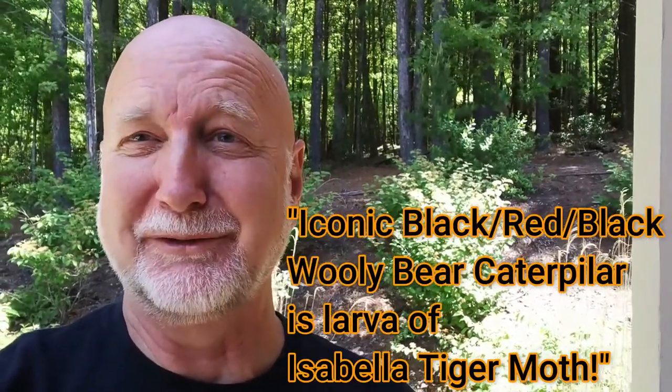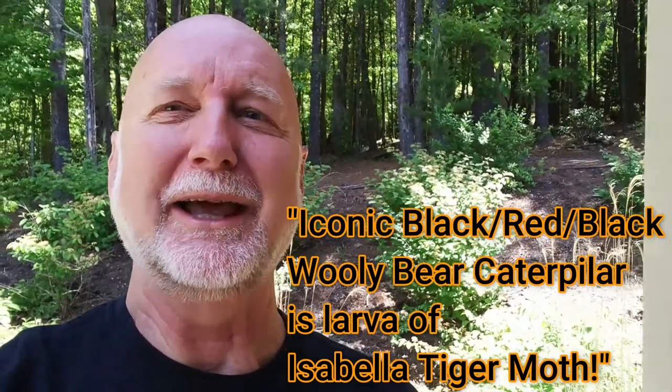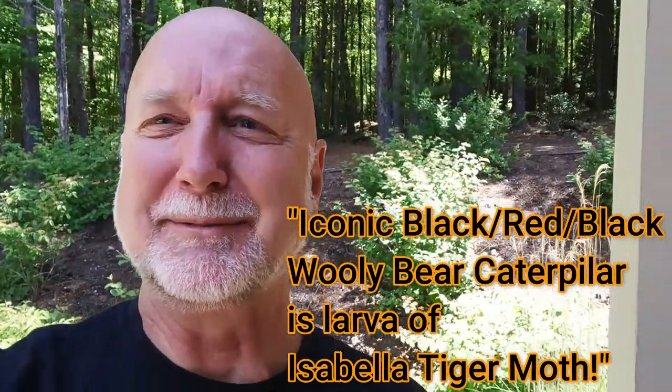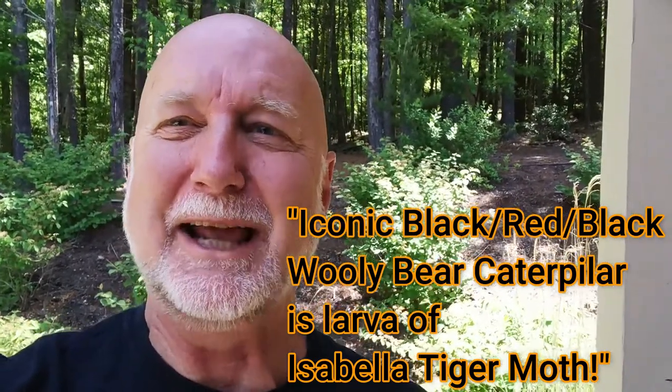This is two days later after I found the leopard moth caterpillar walking on the forest floor. Today I found the woolly bear caterpillar walking on the forest floor. I really wanted to be able to show both of these together, and I can't believe my luck. I don't have the leopard moth caterpillar anymore because I put him back where I found him. So today I got the woolly bear — let's take a look at him.